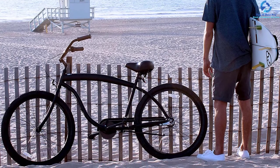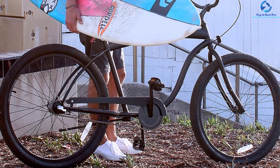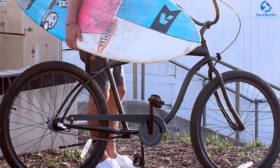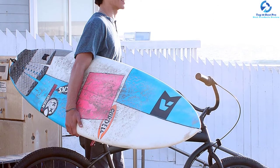It features a cushy saddle and grips, giving a comfortable ride in a relaxed sitting position. It fits riders from 5 feet 4 inches to 6 feet 4 inches tall, and is available in six different colors.